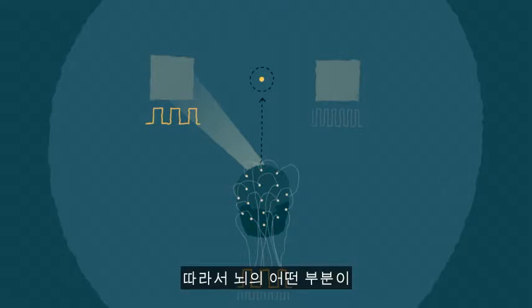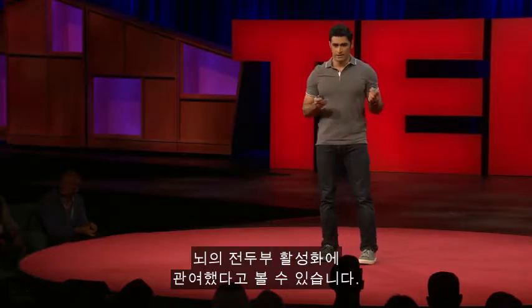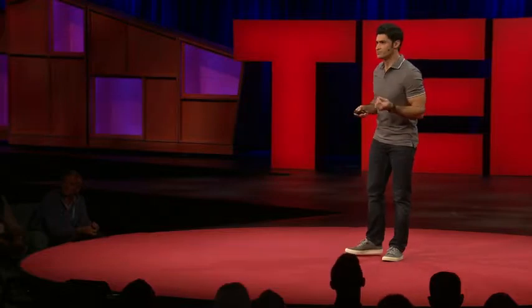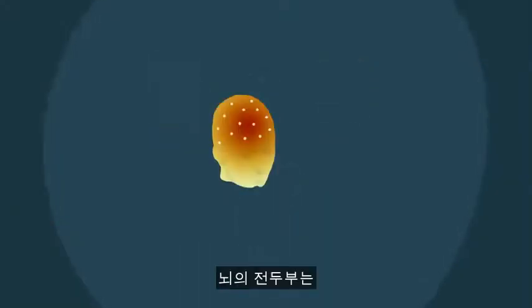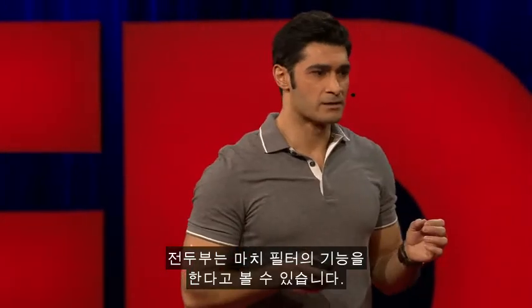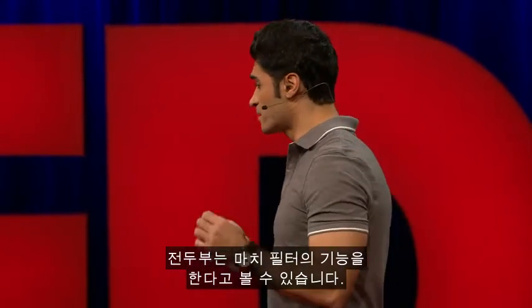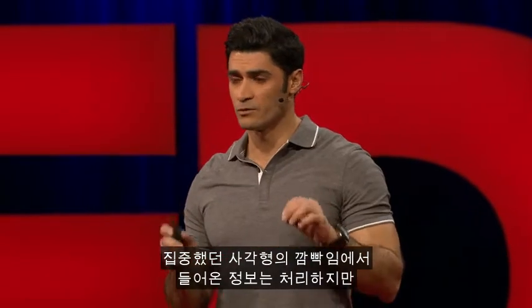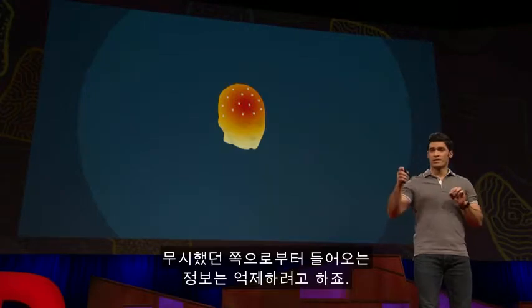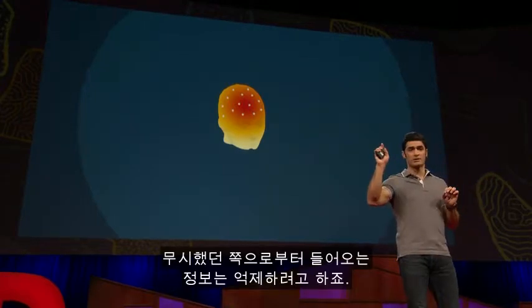So there was something in the brain handling this information — and that turned out to be the activation of the frontal area. The front part of your brain is responsible for higher cognitive functions. It seems to work as a filter, letting in information only from the flicker you are paying attention to, while inhibiting information from the ignored one.